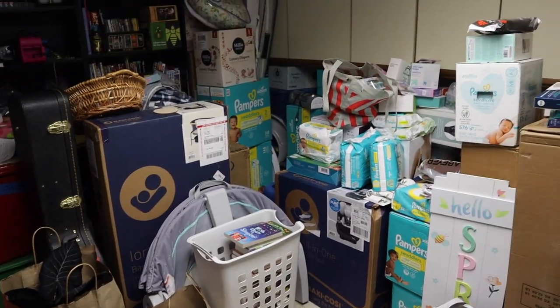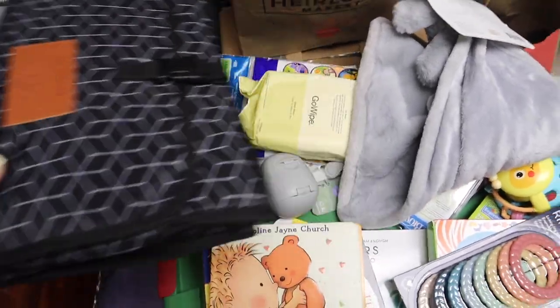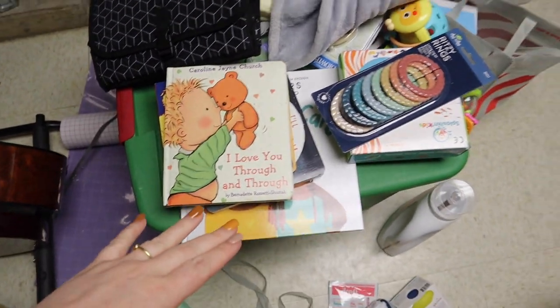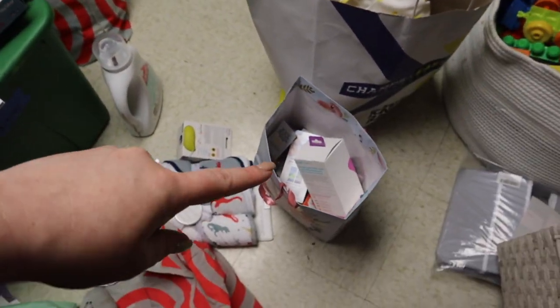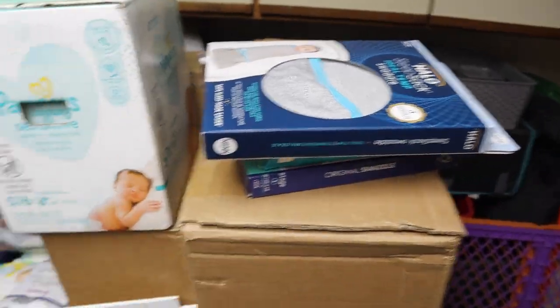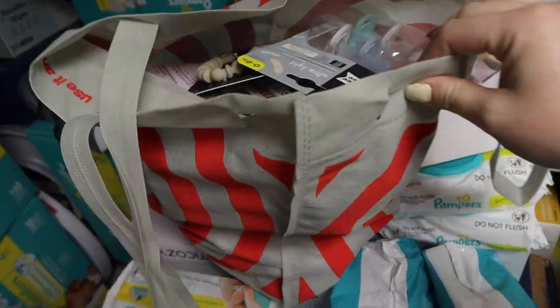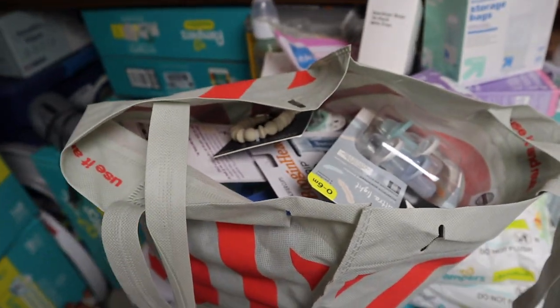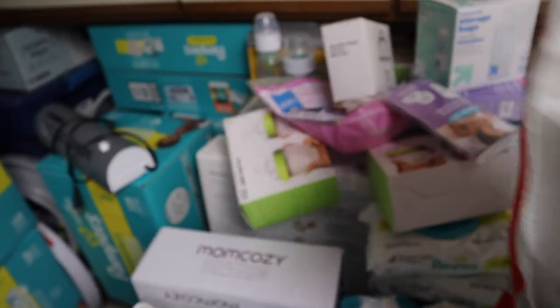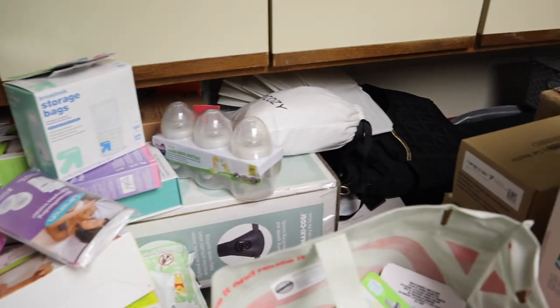I know it doesn't look like I did a lot, but I got a bunch of stuff for the diaper bag right here: diaper bag essentials, books, toys, laundry, mama stuff, organization. These are all bags of clothes, and I got a couple of swaddles here. I pretty much just shoved all the pacifiers and pacifier clips into a bag — I think I have way too many pacifiers. I might be returning some that I've actually bought myself. These are all the bottles and breastfeeding stuff.